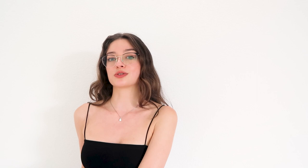Book number five is Predictable Prospecting by Marilyn Tyler and Jeremy Donovan. This book gives a thorough outline on how to build an outreach strategy. It is also packed with many practical tips and insights, such as email templates, that you can immediately test. The main idea of this book is that you need to keep the customer journey in mind when doing sales, so that every single email you craft matches a stage in the customer journey.